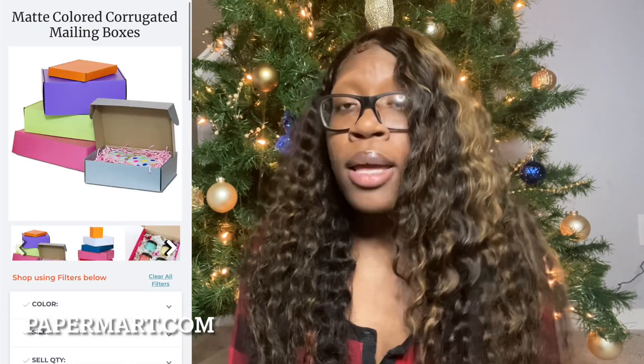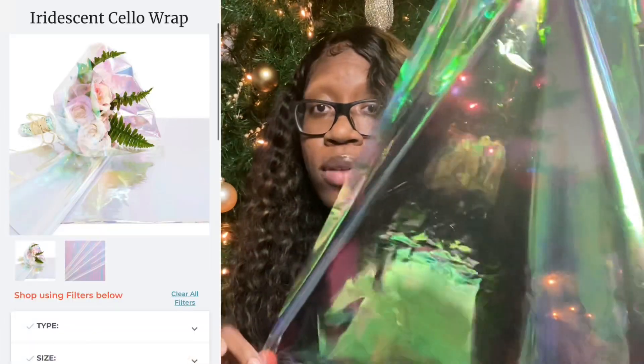The boxes that I use are from papermart.com — I'll have it on the screen. But something else I got from papermart that was not in my original video, something I recently started using, is this iridescent paper. I line my boxes with it before I put my products in.